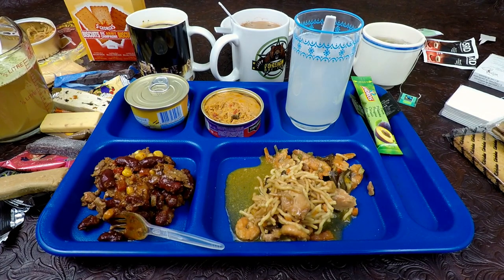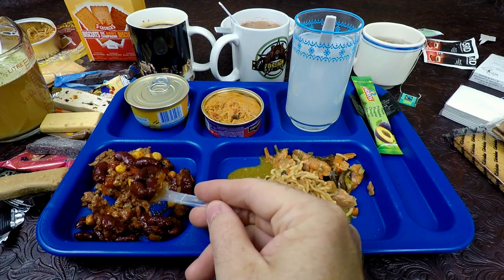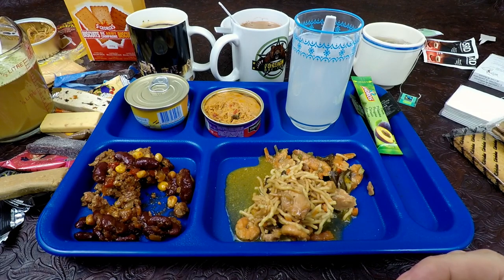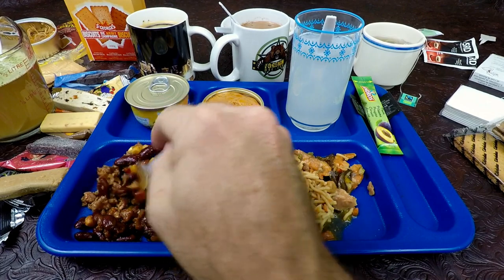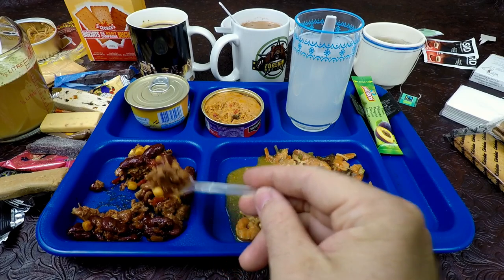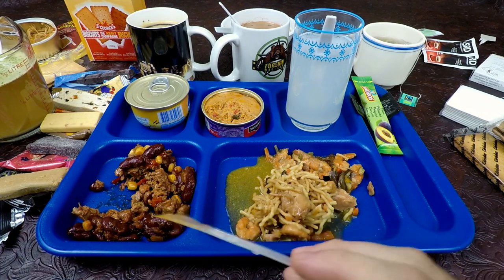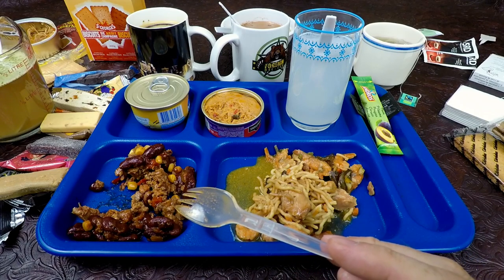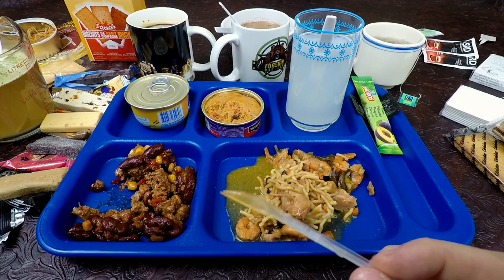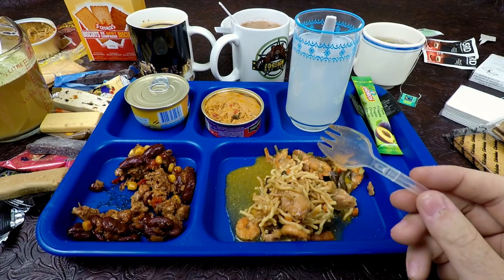Let's start off while this is still a little bit warm, trying this Mexican salad. Get a sporkful of beans and meat and corn. Well, I hate to tell you guys — it's a lot better a little bit warm, not hot, just the edge taken off of it. It's very close to like a chili con carne, without the chili flakes. Basically there's chili powder in it. Very nice, very hearty, very, very good.